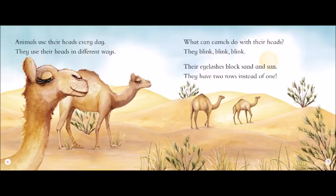What can penguins do with their heads? They grip, grip, grip. Their tongues have spines to catch their prey. Slippery fish can't get away.